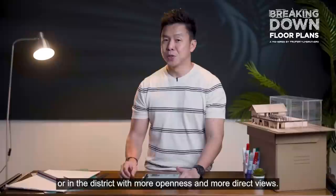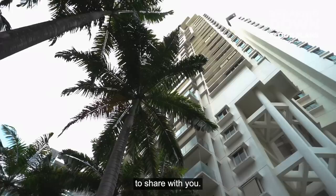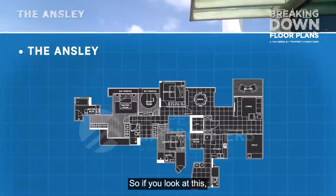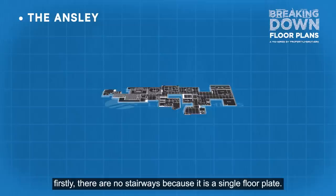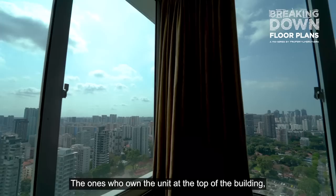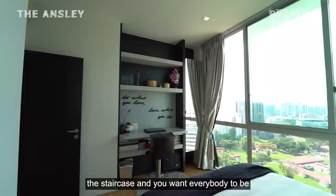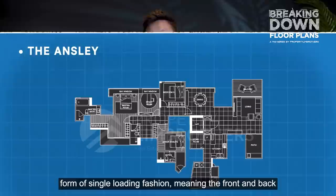For the first type, this is the single floor plate penthouse. Looking at a floor plan from the Nsley, you'll notice there are no stairways because it's a single floor plate — everything you enjoy is within the first level itself. This layout is extremely suitable for families that want the unit at the top of the building but don't want a stairway within their home. It's fantastic for multi-gen concepts where elderly parents don't have the hassle of climbing stairs.